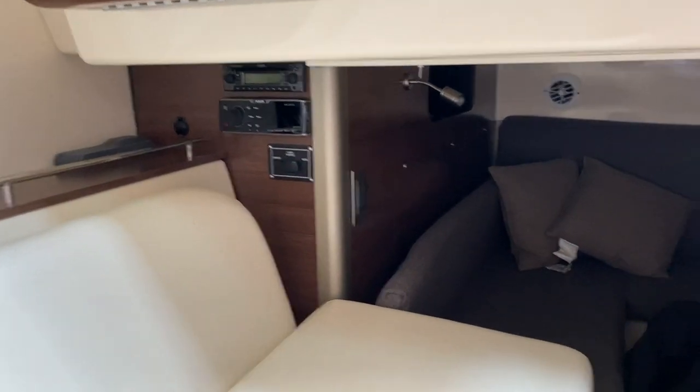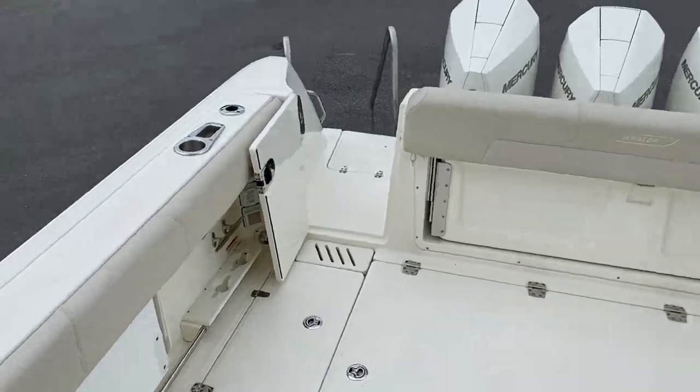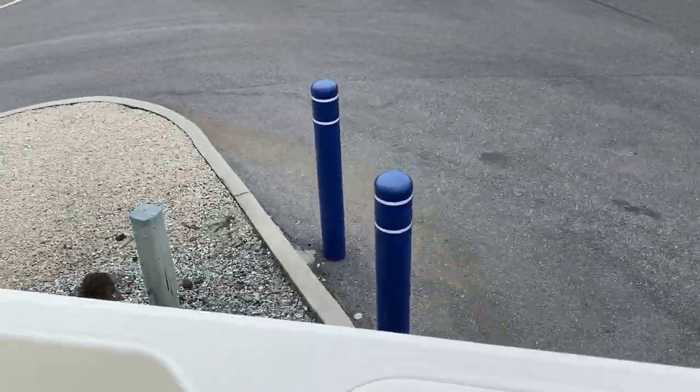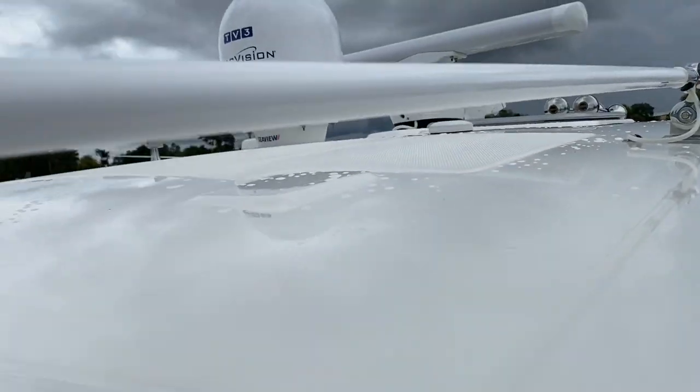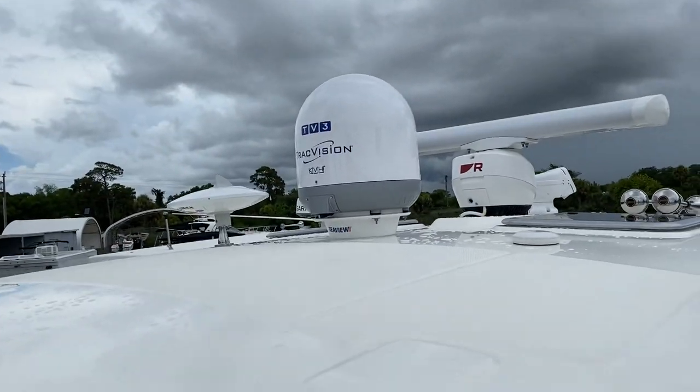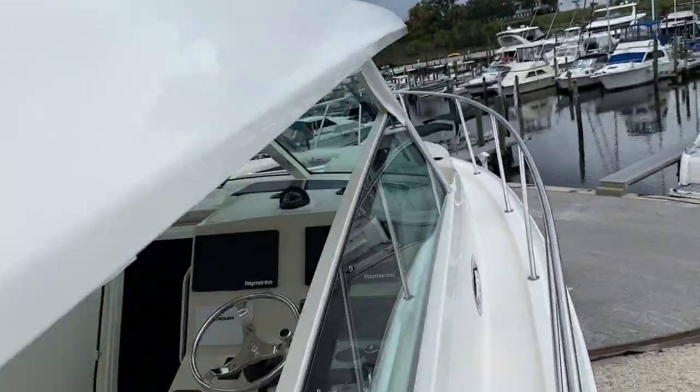The boat is in excellent, excellent condition, with a nice size aft cabin as well. So you can sleep two in the front and two in the aft. With the AccuTrack hold, the deep V, and the beam on this boat, it's an incredibly nice ride. Up on top, we have our KVH track satellite TV, open array radar, and spotlight.